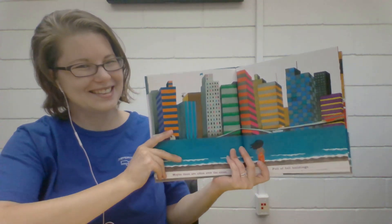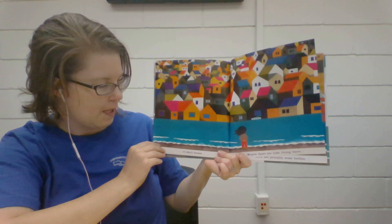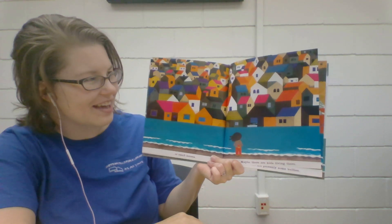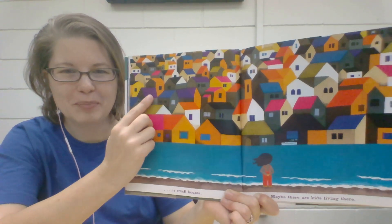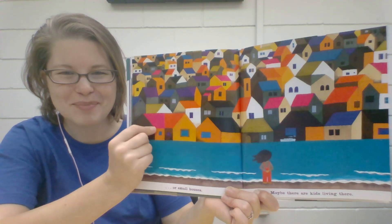How tall can you reach? Stand up on your tippy toes. How high can you reach? Or small houses — maybe there are kids living there. Look at all of those houses.